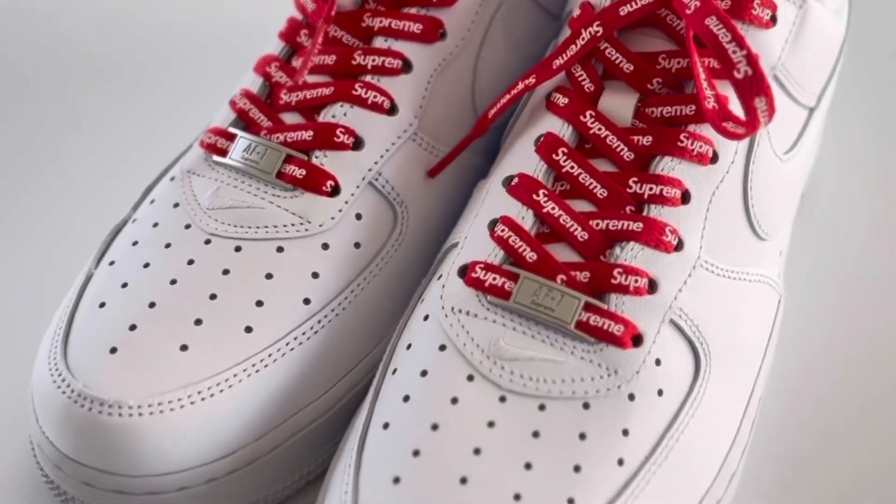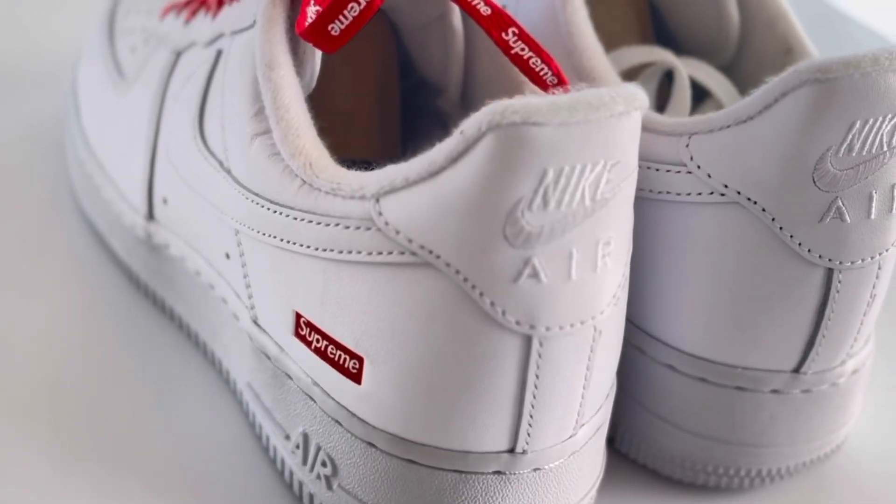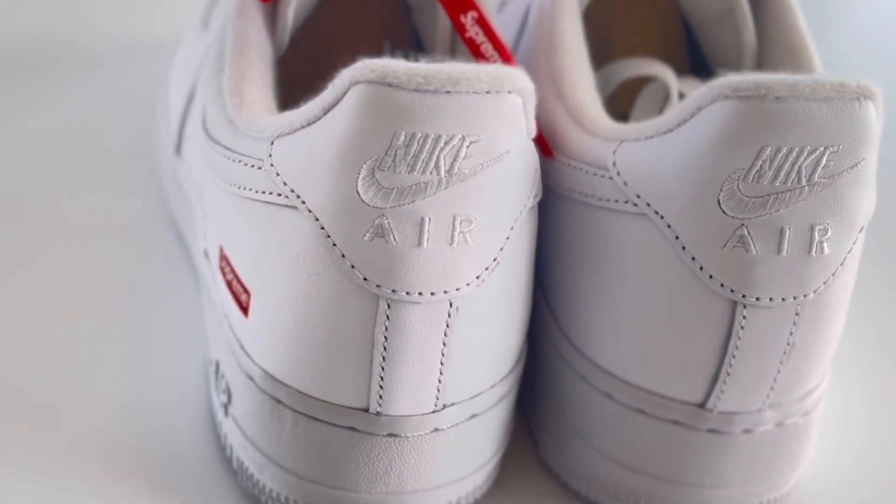For the sixth pair, I have these white Supreme Air Force Ones. They are so nice — I can't wait to wear these. Also, if you get Air Forces, they fit half a size up, so just keep that in mind.